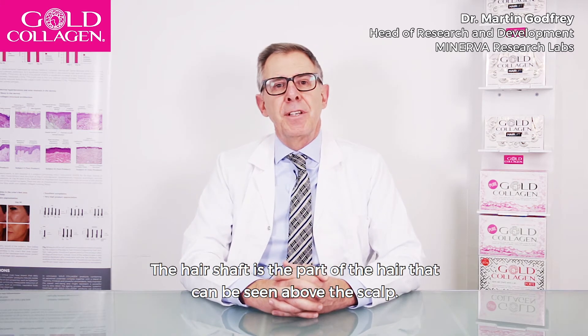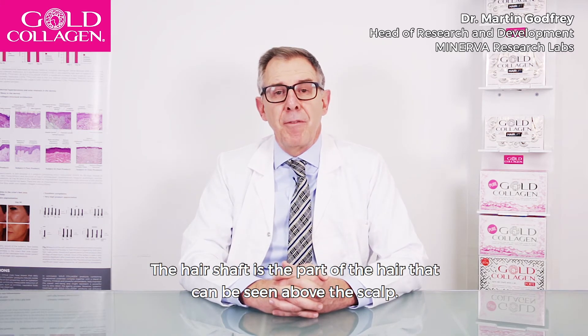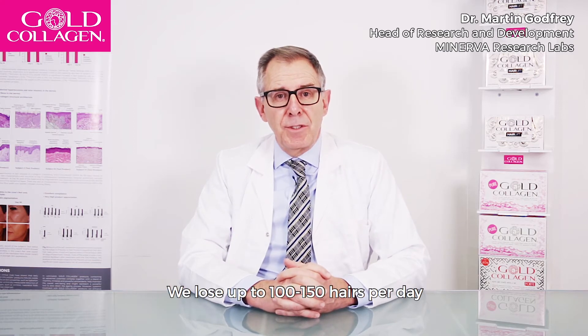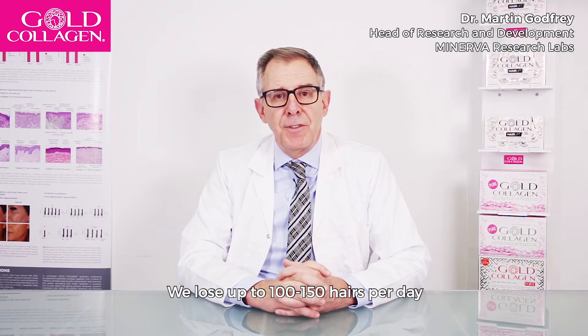The hair shaft is the part of the hair that can be seen above the scalp. Now here are some interesting facts. We lose up to 100 to 150 hairs per day.